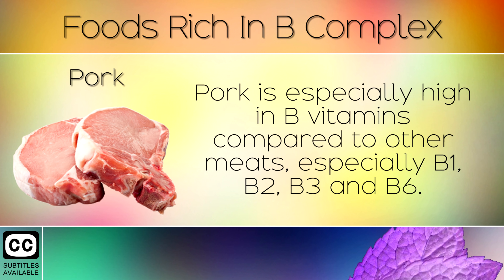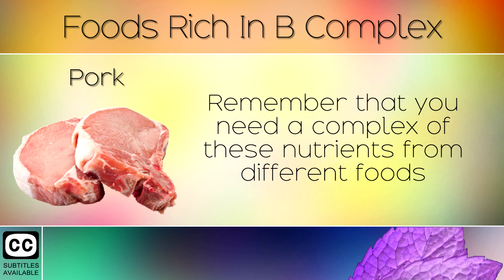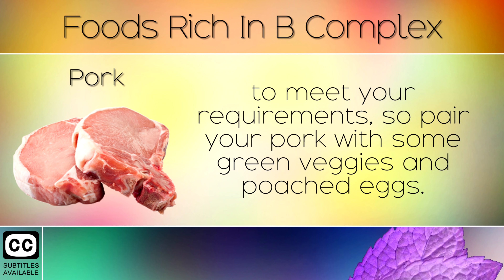7. Pork. Pork is especially high in B vitamins compared to other meats, especially B1, B2, B3 and B6. Remember that you need a complex of these nutrients from different foods to meet your requirements, so pair your pork with some green veggies and poached eggs for example.